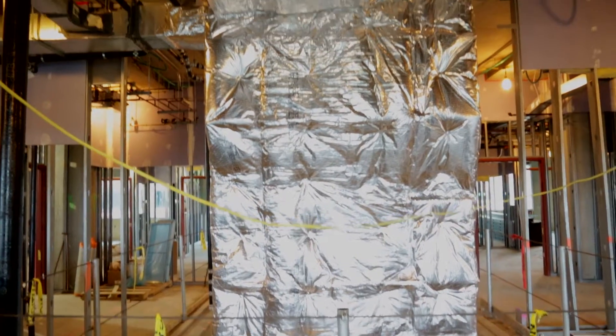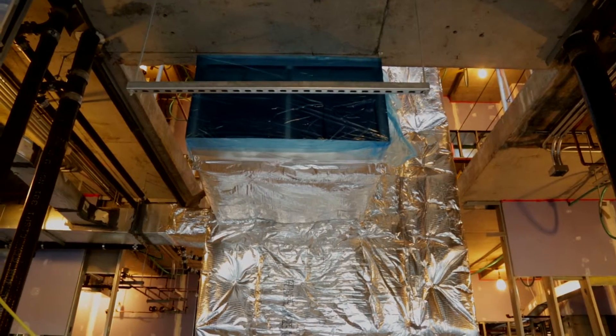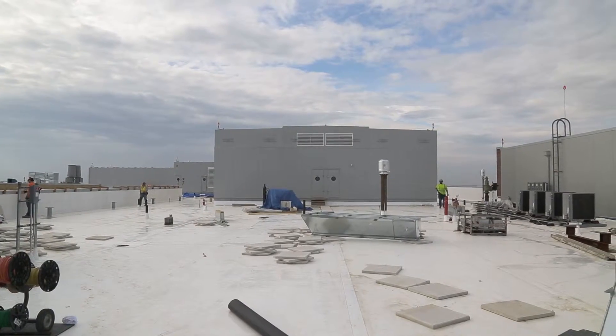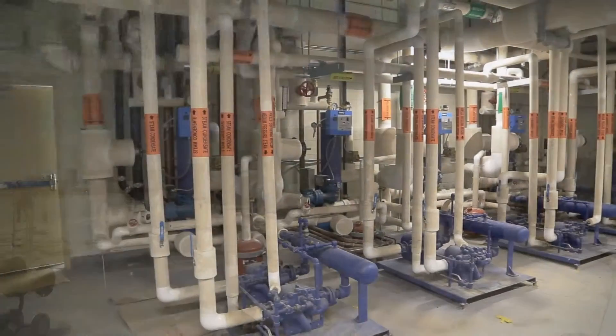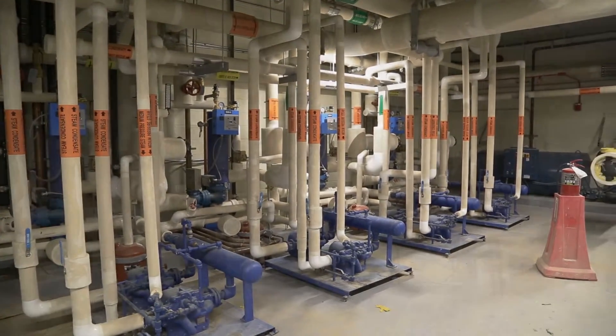The ductwork has been insulated and run side by side with the pipes carrying water to air handlers in the building from the chillers in the basement. These pipes and ducts run vertically floor to floor from the roof to the basement to facilitate the distribution of water and air between components.